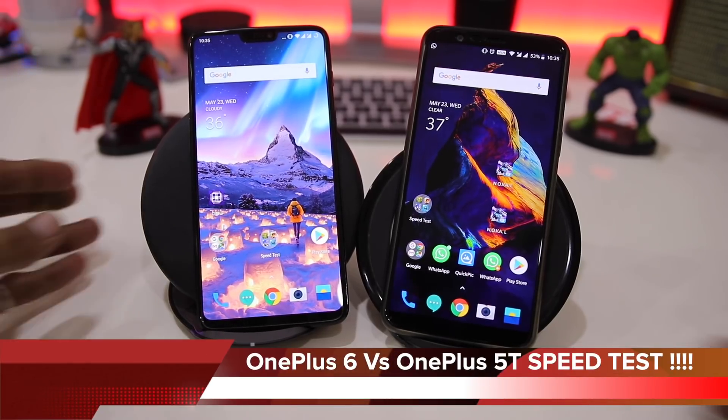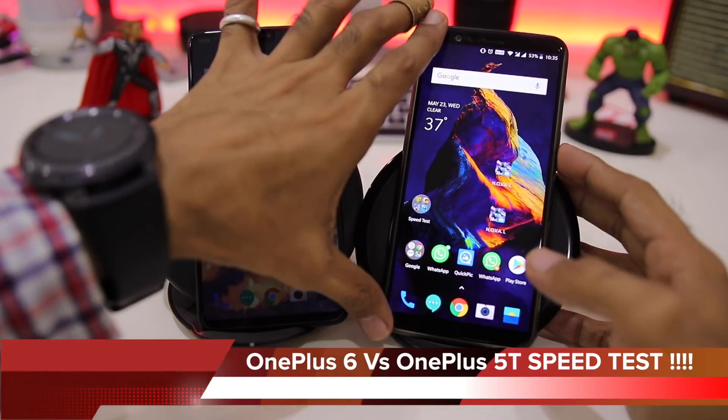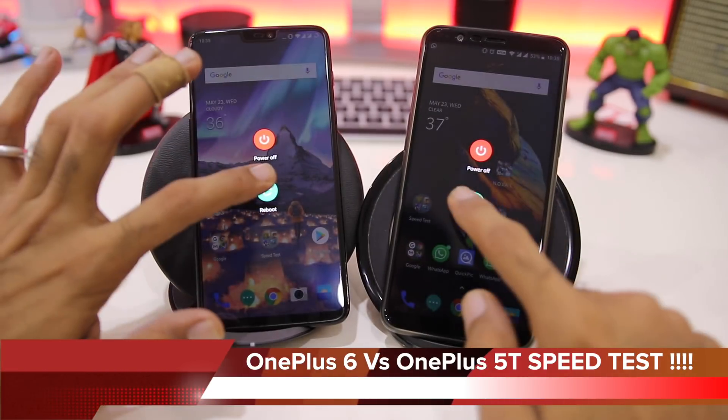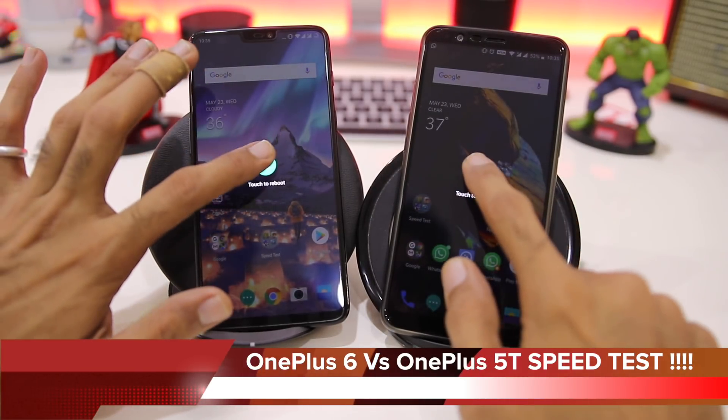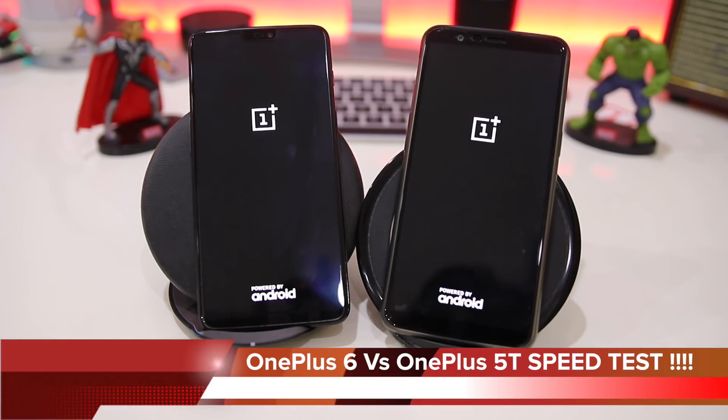Hello friends, welcome back to a brand new episode. In today's video I'll be doing a speed test comparison between the recently launched OnePlus 6 and the OnePlus 5T. Let's quickly reboot both devices to see which boots faster. On the left hand side we have the OnePlus 6 and on the right hand side we have the OnePlus 5T. The OnePlus 6 sports a 6.2-inch notch display while the OnePlus 5T does not have a notch-type display.